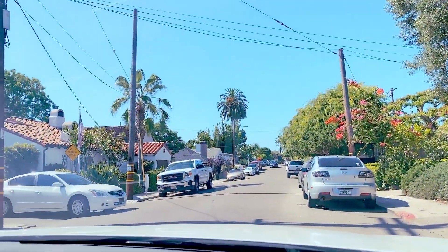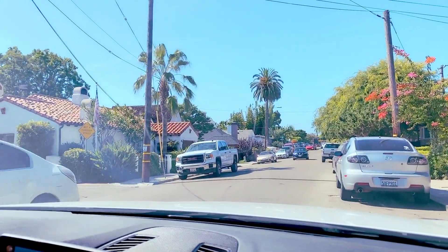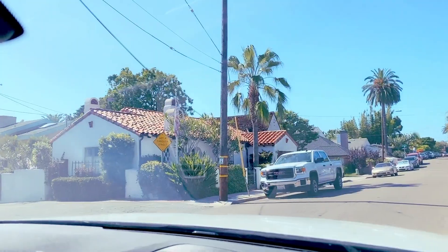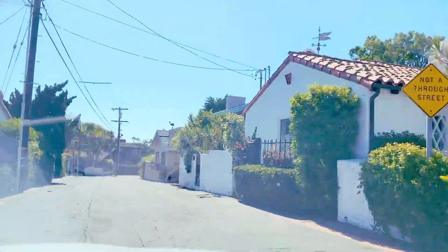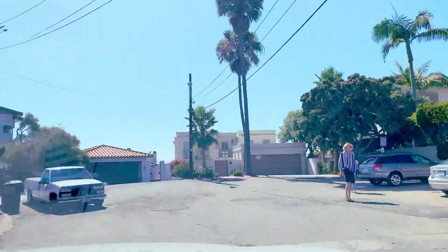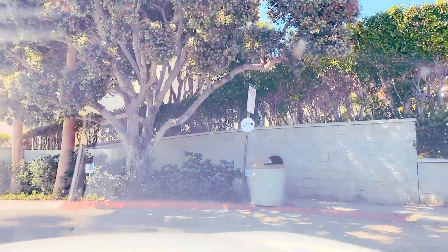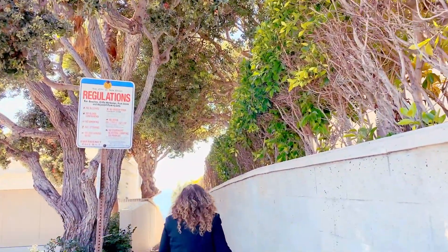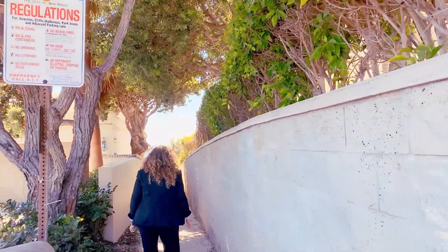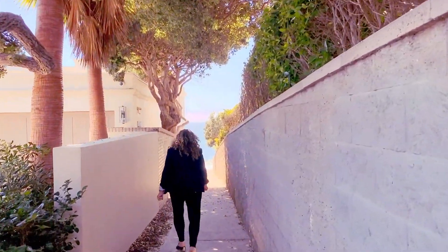I want to take you to a secret path to get into Marine Street. Not very many people know about this — check this out. Walk down this walkway right over here. This is the secret path that I use if you want to go into Marine Street Beach.